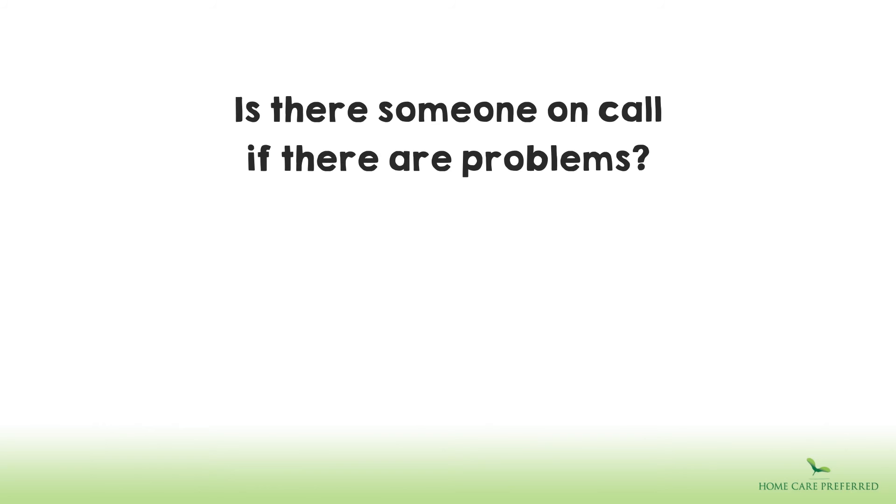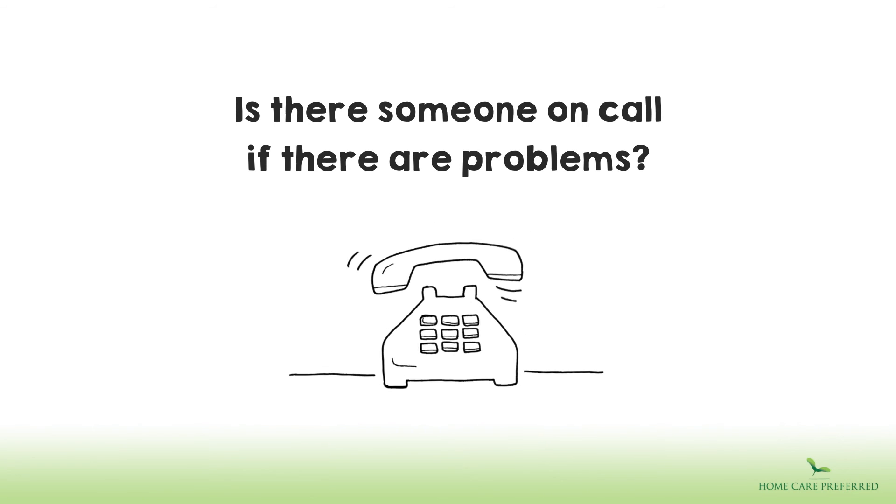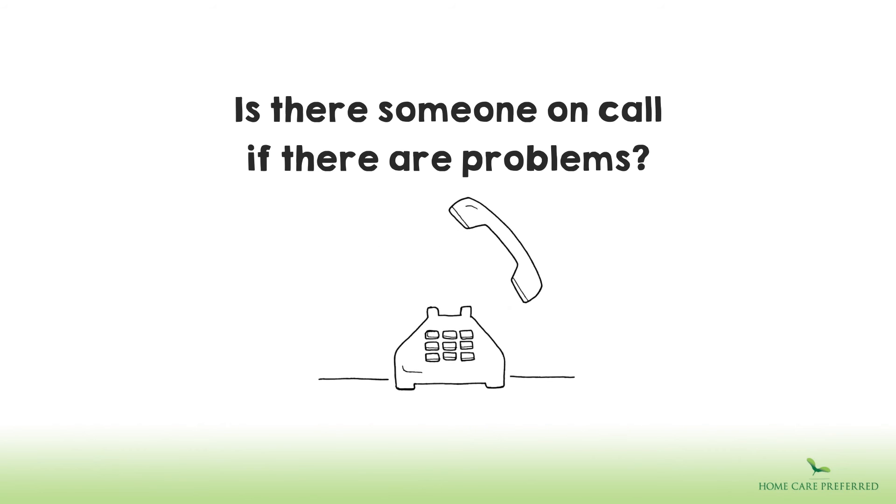Is there someone on call if there are problems? Yes, there is a management team on call 24 hours a day in case of any problems. We keep in regular touch with our carers, always ensuring everyone is safe and happy.